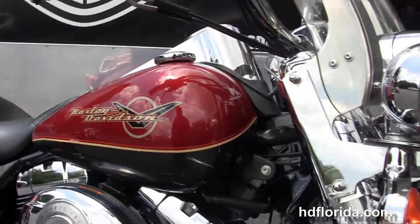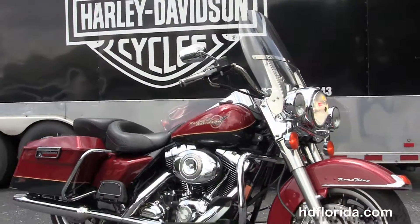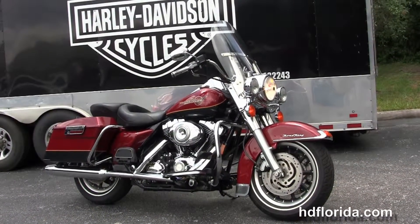The options and accessories on this bike retail at over $700. We finance used Harley Davidsons up to 72 months — be sure to ask about our Fly and Ride program. Here at the world famous Harley Davidson of Florida, all bikes are fully serviced and safety inspected.